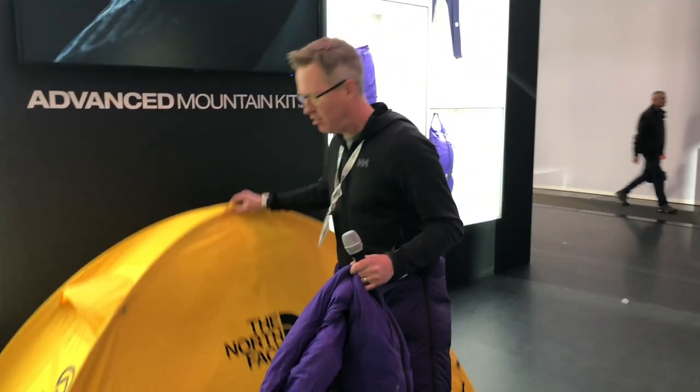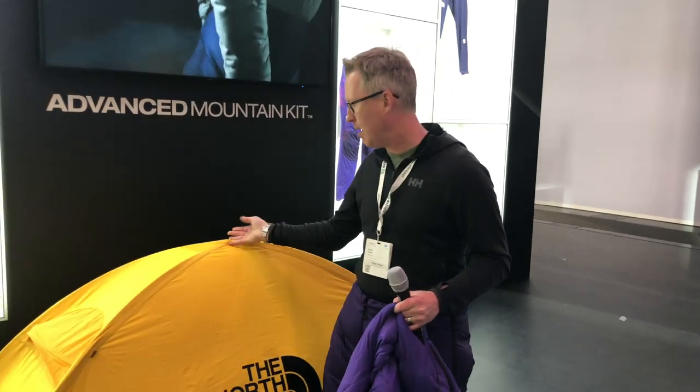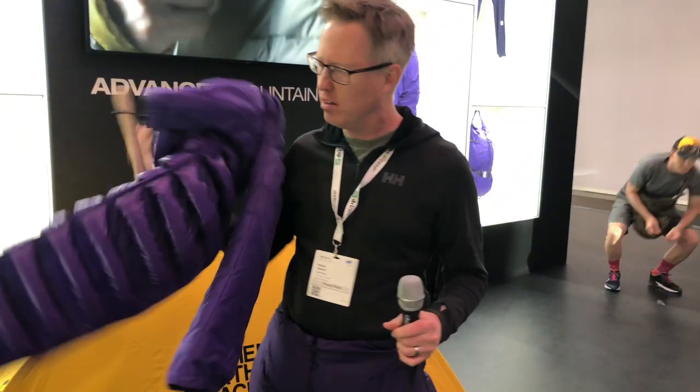The tent is so light — I could pick it up literally with my little finger. Really, really light. All of the garments, these pants here, super, super light. There's also a big down jacket — a thousand-fill down jacket in the collection. That is an incredibly warm jacket. You could stand on top of Everest in the coldest temperatures with that on. That's what it's designed for.